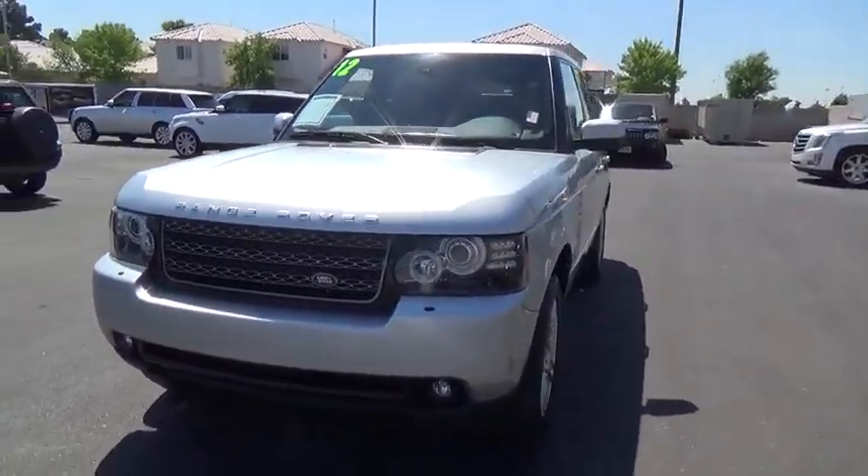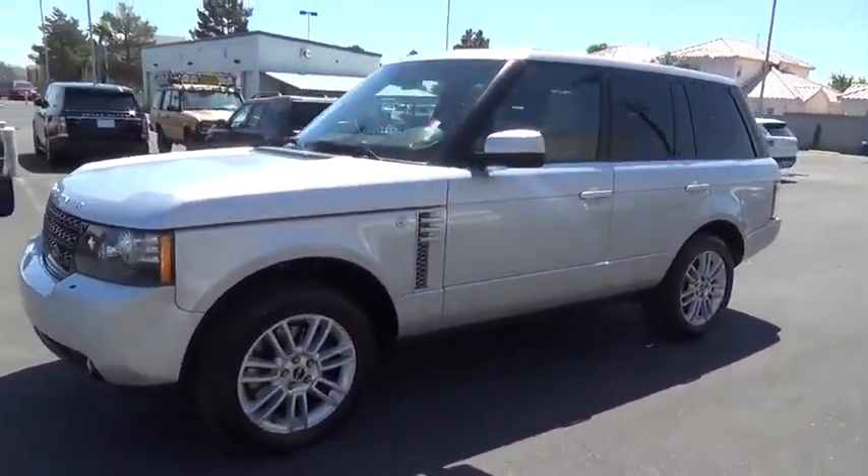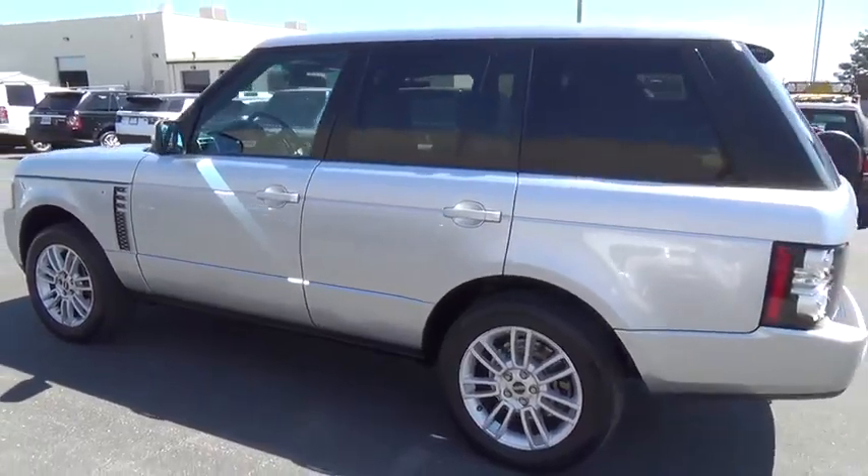The 2012 Land Rover Range Rover. The luxury that's more than a luxury. It's quite apparent throughout our Range Rover heritage. This vehicle has less than 45,000 miles.